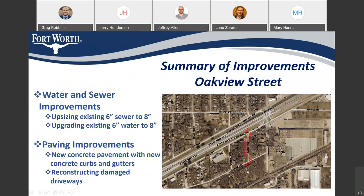Oak View Street will be receiving an upsized sewer line from 6-inch to 8-inch, and we'll also be upgrading the existing 6-inch water to 8-inch. For paving, we're going to be providing new concrete pavement as well as reconstructing damaged driveways.